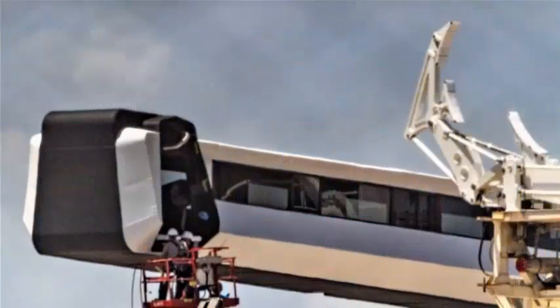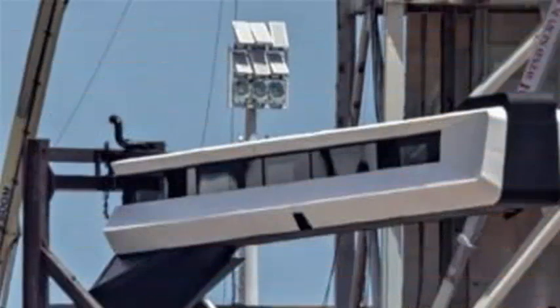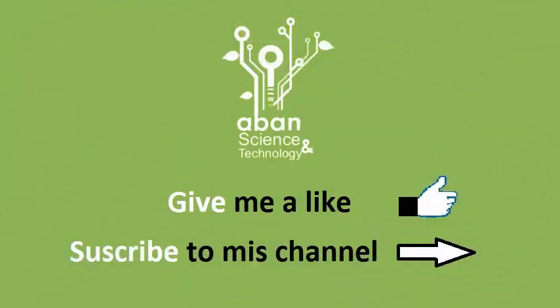Boeing has already installed its own crew access arm for the Starliner spacecraft at the United Launch Alliance launch facility LC-41, although the design is definitely much more traditional than the comparatively minimalist SpaceX crew access arm.